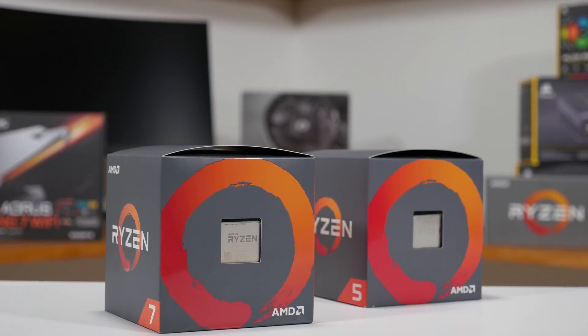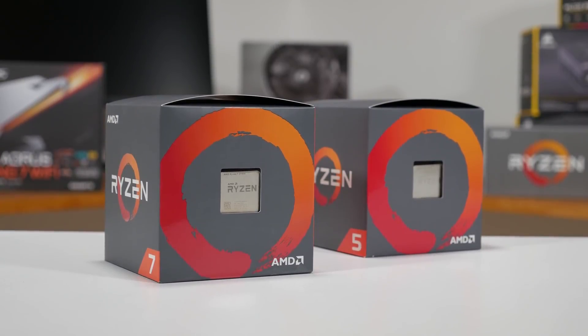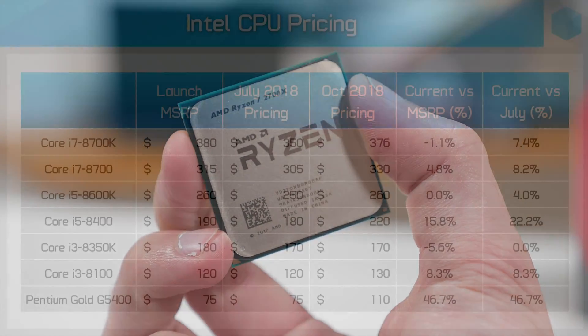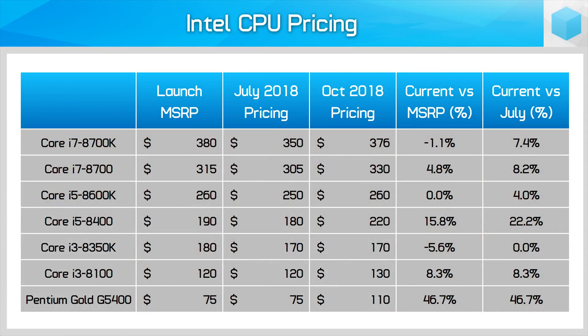Meanwhile on the AMD front everything seems to be going smoothly — no significant supply issues, and that allows them to be more aggressive with pricing. We'll start with Intel pricing though. In this chart we have Intel's most popular CPUs ranging from the Core i7-8700K through to the Core i3-8100 and Pentium Gold G5400. We have pricing data for these products' launch MSRP, July retail price at Newegg, and current pricing as of October 15, all in US dollars. For current prices we've taken the lowest price for in-stock products across Amazon, Newegg, and several other retailers.